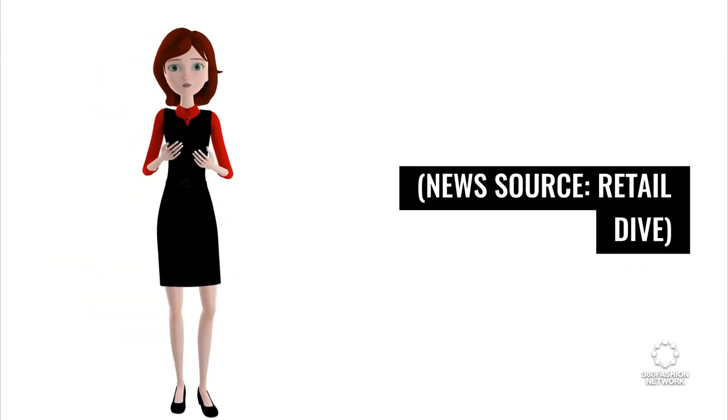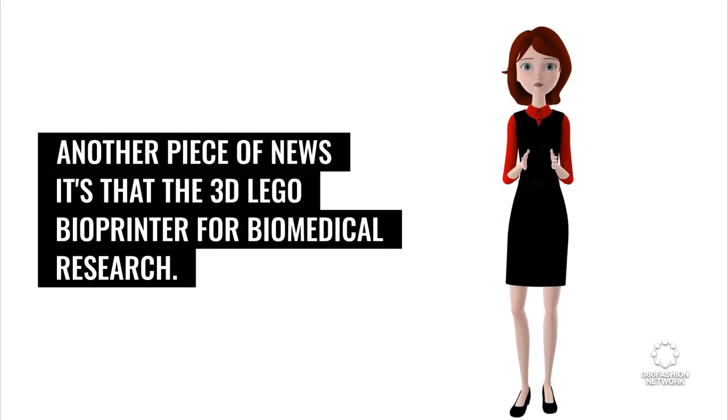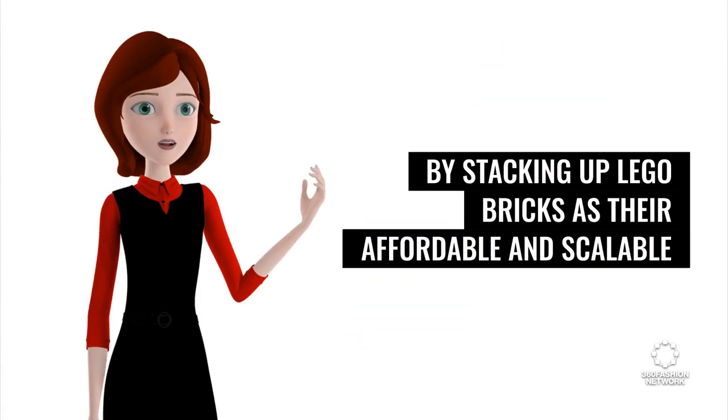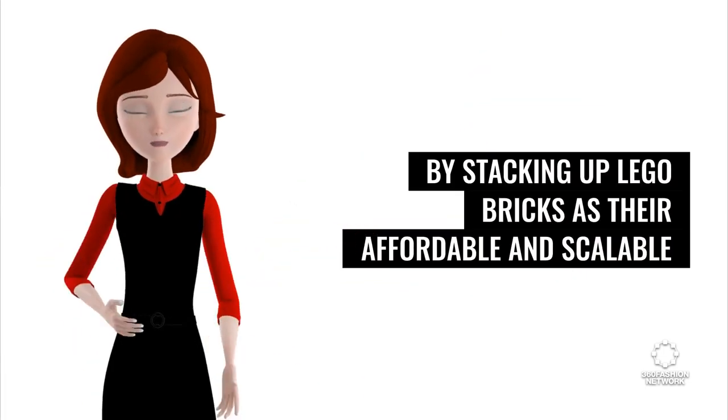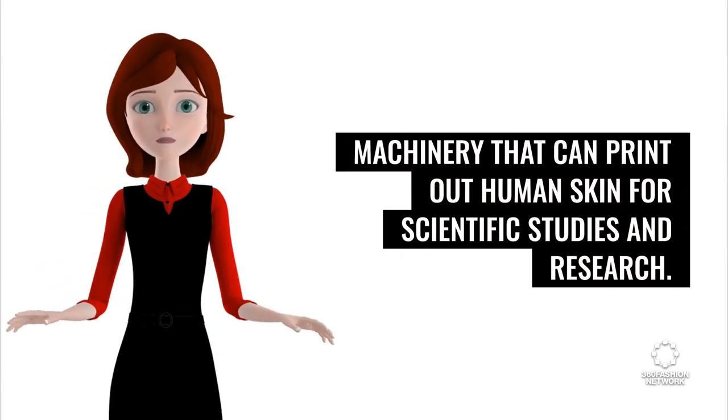News source: Retail Dive. Another piece of news: the 3D LEGO Bioprinter for Biomedical Research. Scientists from Cardiff University have constructed it by stacking up LEGO bricks as affordable and scalable machinery that can print out human skin for scientific studies and research.